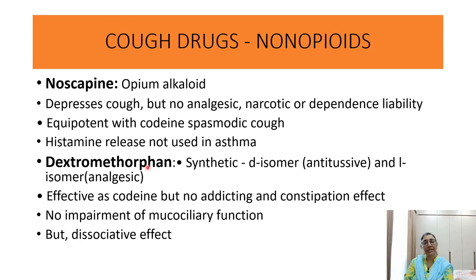Noscapine and dextromethorphan are non-opioid antitussive drugs. Noscapine is derived from an opioid alkaloid; it depresses cough but has no analgesic activity or narcotic dependency liability. It is equipotent with codeine but causes spasmodic cough and histamine release, so it is avoided in asthmatic patients. Dextromethorphan is a synthetic derivative, as effective as codeine but with no addictive or constipation properties and no impairment of mucociliary function, though it has a dissociative effect.